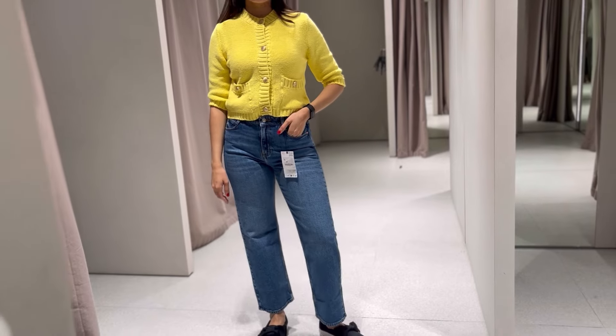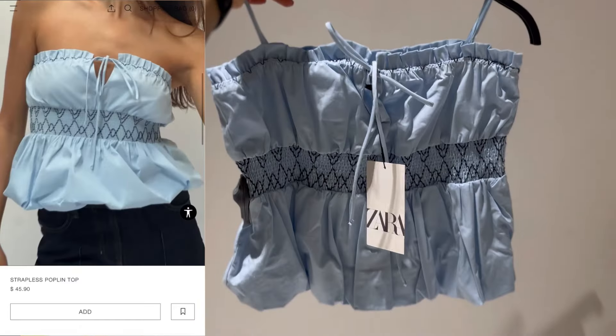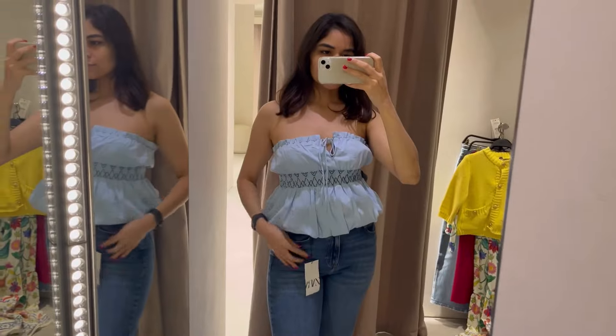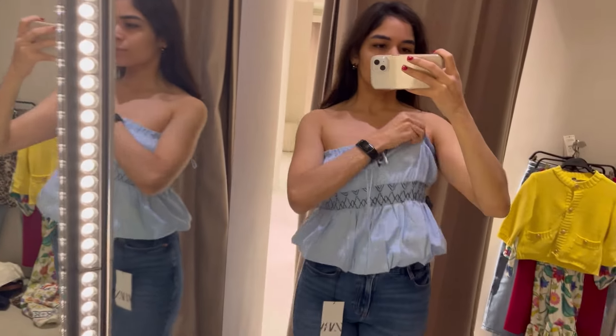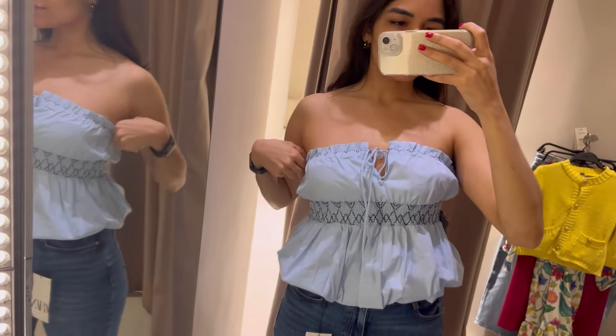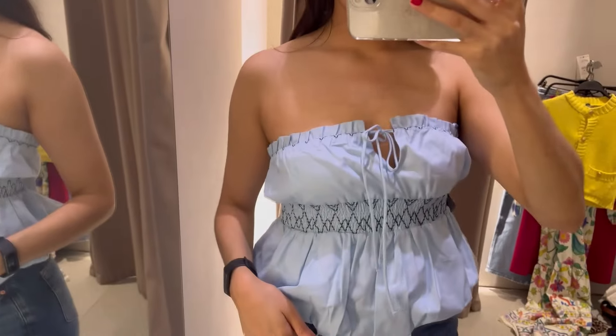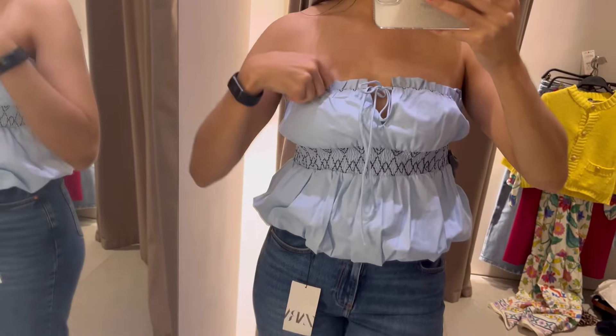Moving on to the next piece, still with the same jeans: this poplin top in a beautiful baby blue color. I had to grab it in a medium because they only had extra small and medium. Had this been my actual size it would have been perfect, but it was a little too big and kept falling off since it's strapless. Still, it was very very cute.